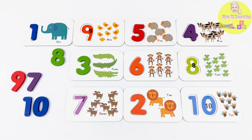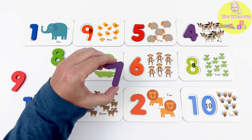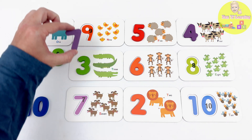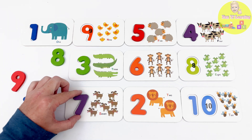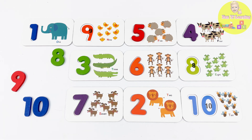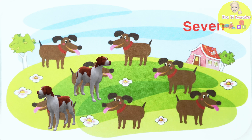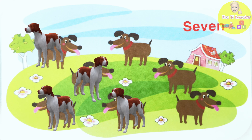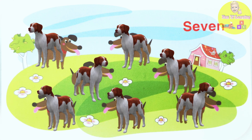6 was our last number! So that means we're looking for the number 7! Look at this purple piece — it's a 7! Now to find the correct flashcard. Here? No... but here! This is the number 7! Flashcard number 7 has 1, 2, 3, 4, 5, 6, 7 dogs!